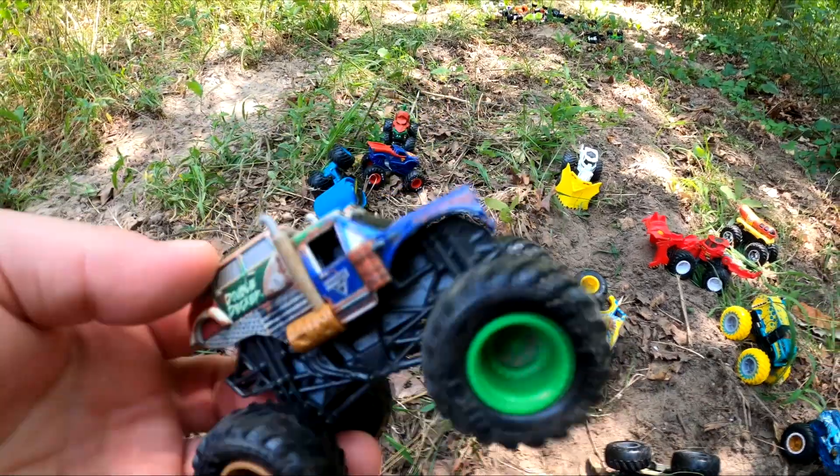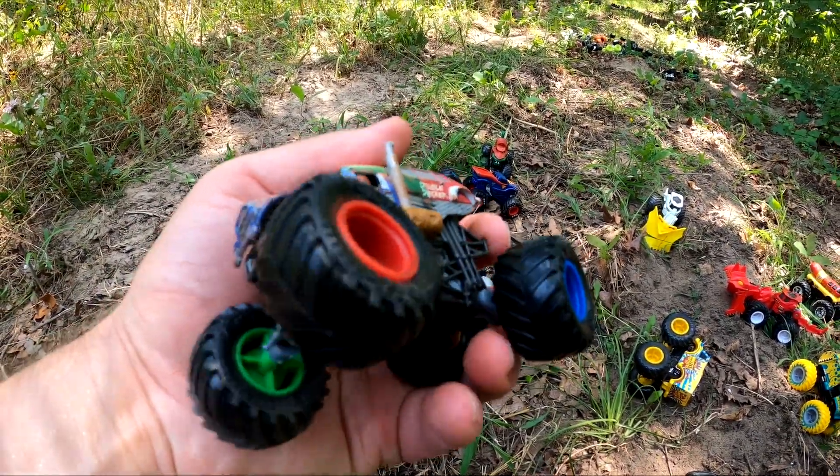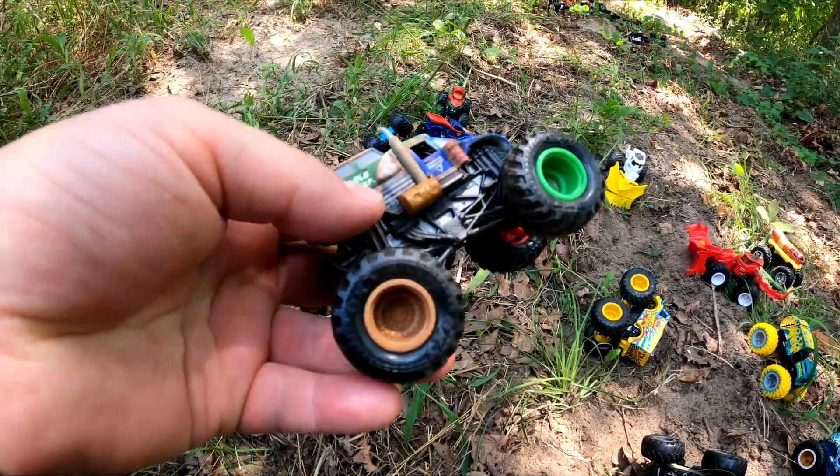Whoa, and it's Double Decker! So cool — I like Double Decker. This one's got cool colors on its wheels: blue, red, green, and orange.